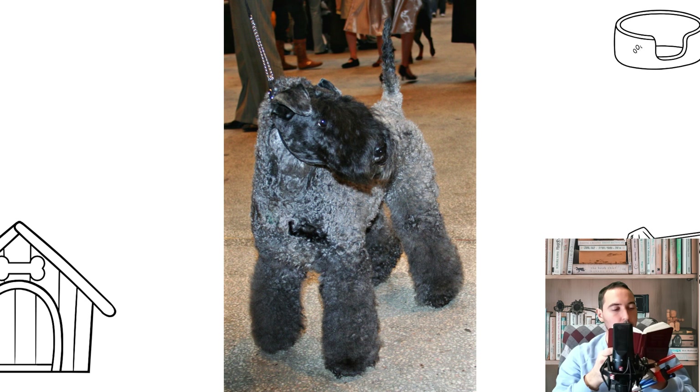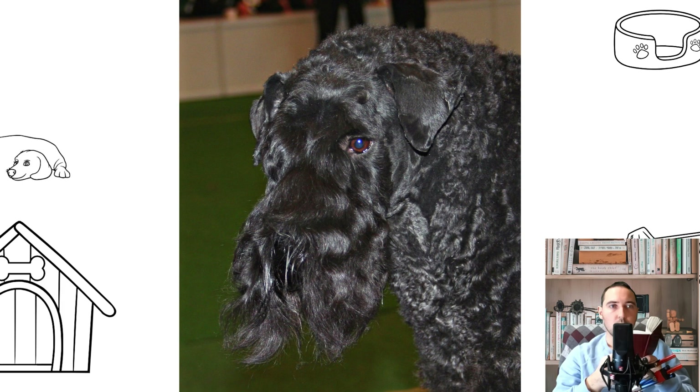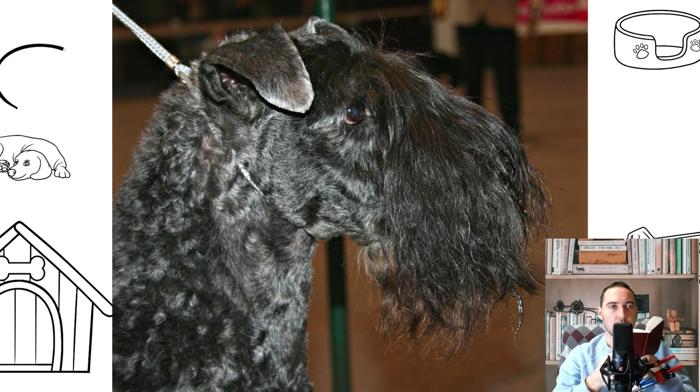Today the Kerry has spread around the world as a companion and working dog. Despite a Kerry Blue winning Crufts in 2000, it remains an unfashionable breed and is distinctly uncommon. However, it is not as threatened as some of the other terrier breeds such as the Skye Terrier, Sealyham Terrier, and Dandy Dinmont Terrier.